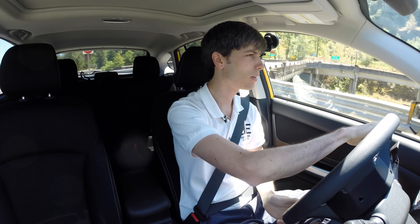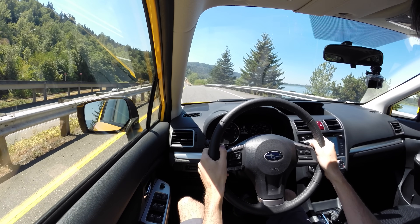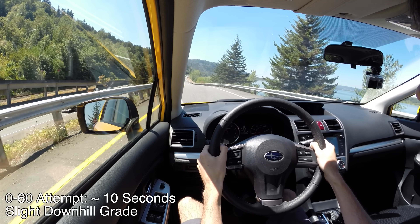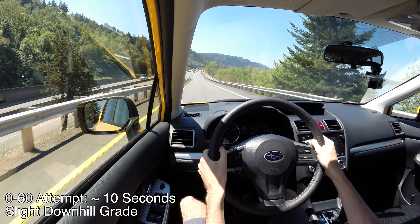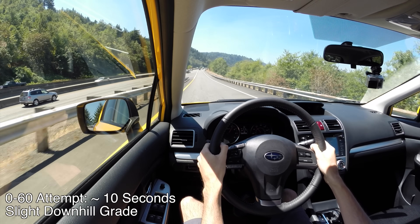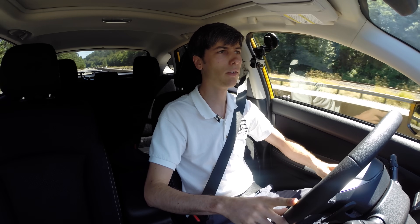Let's get a quick highway pull — come to a complete stop and then floor it and see what our 0-60 time is. Anticipating it not being that great. It doesn't like to climb up into the high rpms very quickly: 4,000 rpm, 5,000 rpm, 6,000 rpm, and then a little gear shift. I've got the cruise control set at 65.